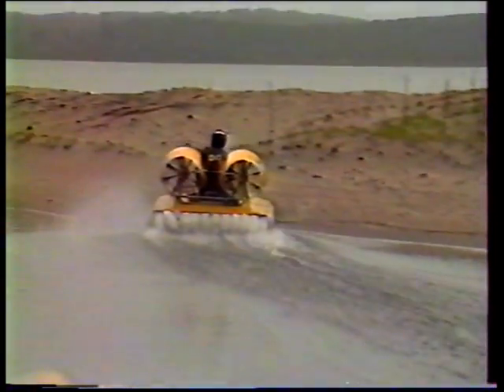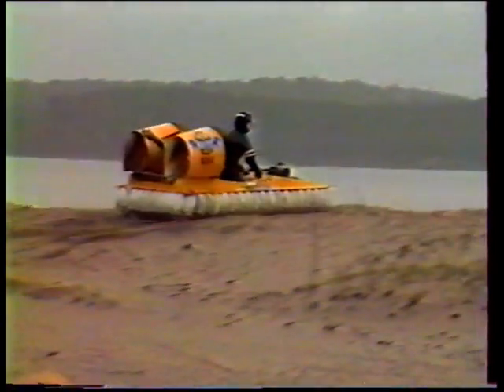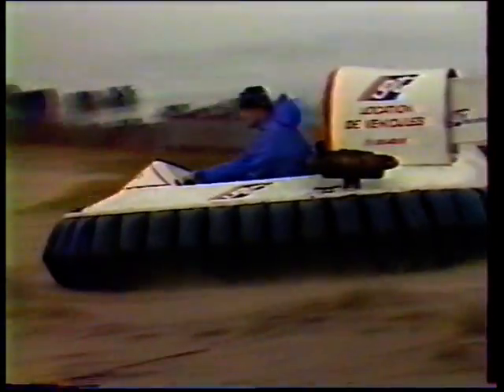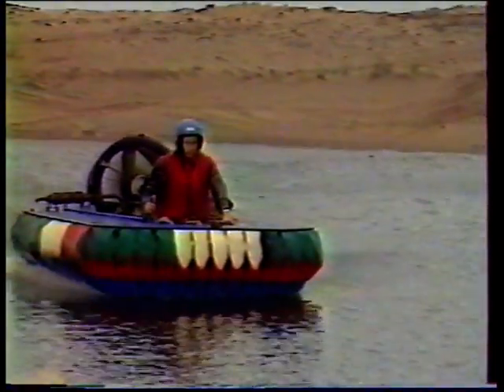Véhicule amphibie à coussin d'air, l'aéroglisseur est le seul appareil dans le monde à évoluer indifféremment sur la terre et l'eau. Né d'une invention anglo-française, le premier prototype voit le jour en 1959. En 1965, l'aéroglisseur trouve en France sa première vocation, le sport, avec la création d'une fédération.